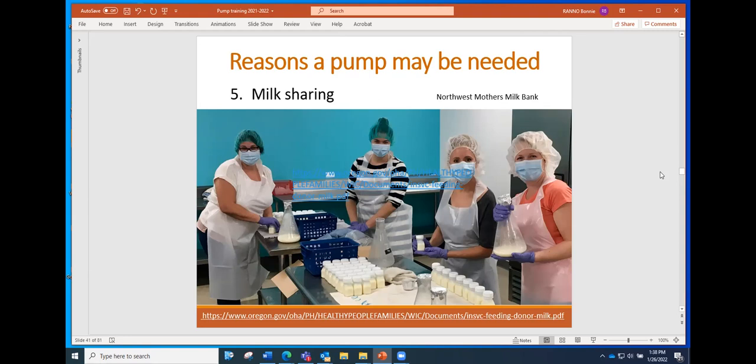We want moms to tell us if they're doing any kind of milk sharing — it might indicate they're struggling with milk production and getting milk from a friend, or it could mean they're pumping extra milk to share with someone else. We want our participants to be able to be open with us about what's going on. It's important to listen carefully to their situation and then provide information appropriate to it.